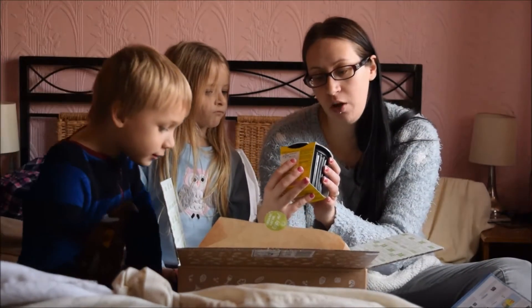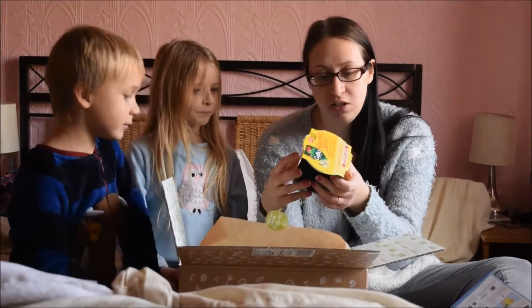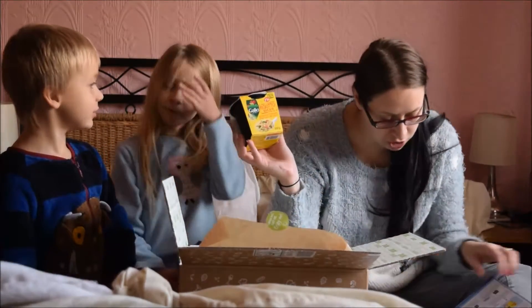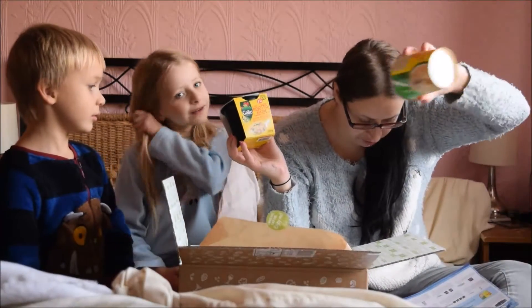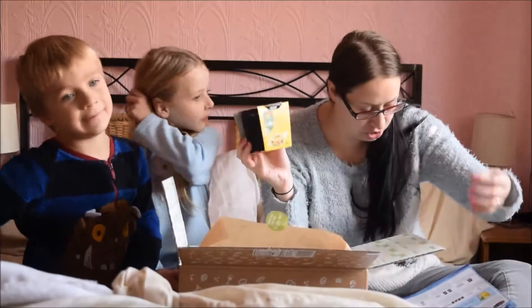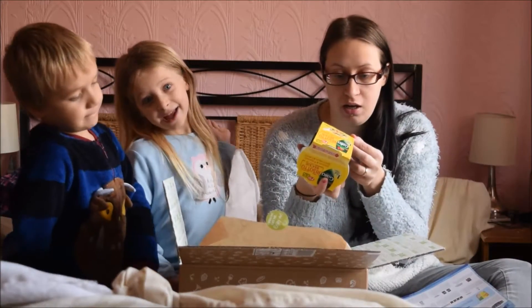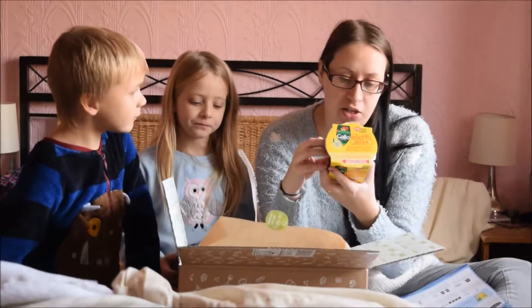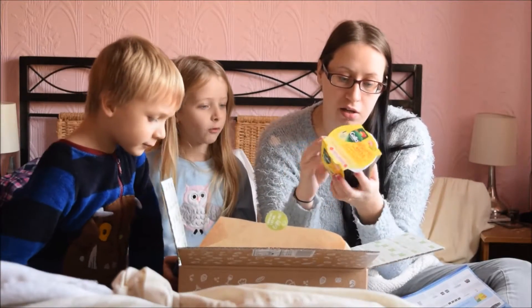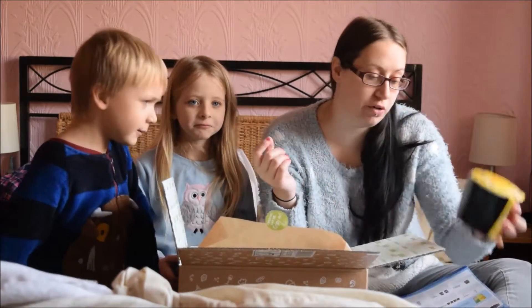Galeo risotto box — vegetable and cheese. Oh, that sounds nice. This is £2. I'm not sure if it's vegetarian or not — I'll check that later.